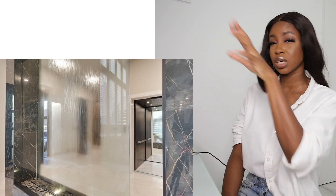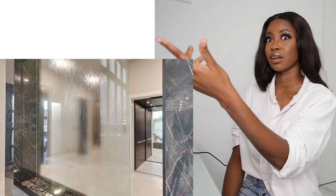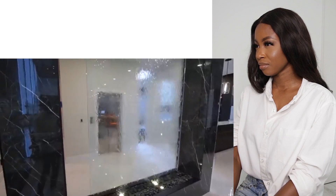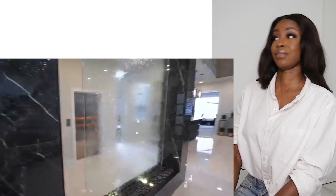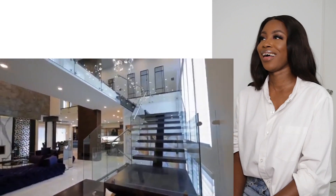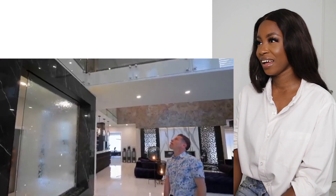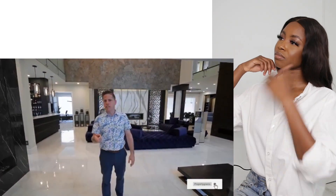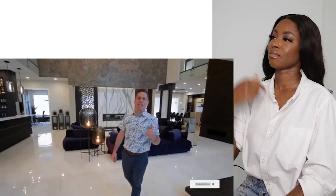As soon as you walk in it's like, 'here, let me show you my waterfall,' which is also see-through so you can see the other side of the building. And I actually see an elevator behind there too. You can also take the stairs to this unbelievable catwalk above - I've actually never seen a catwalk in the entrance like that before.